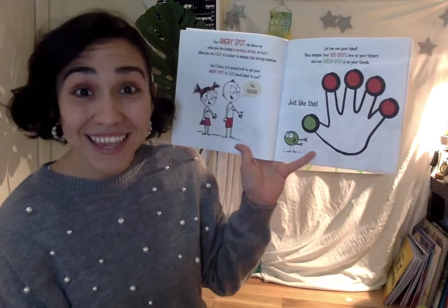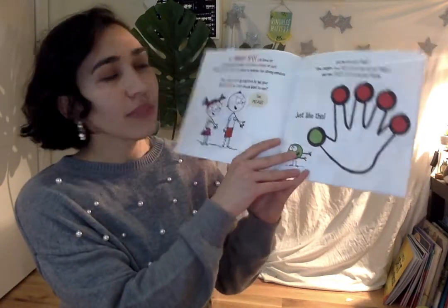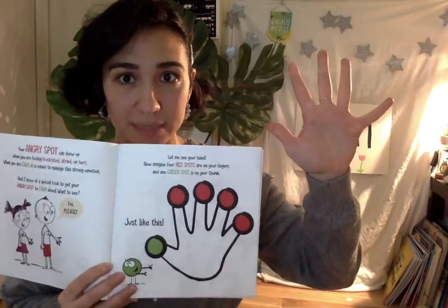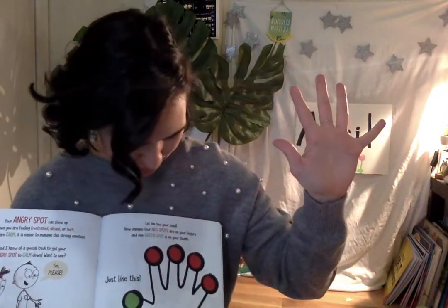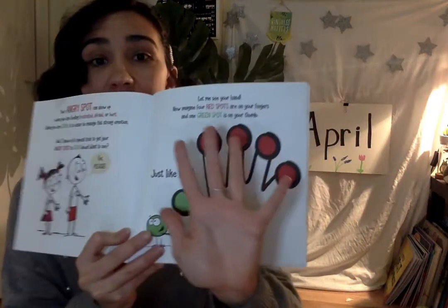Do you want to see? Let's see your hand. Let's stick our hands up together. Now imagine four red spots — show me four fingers, four red spots — and one green spot on your thumb, just like this picture.